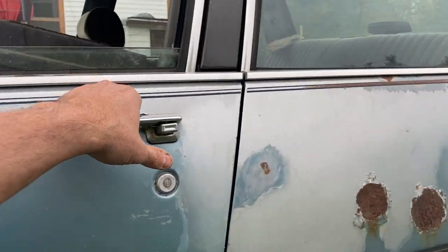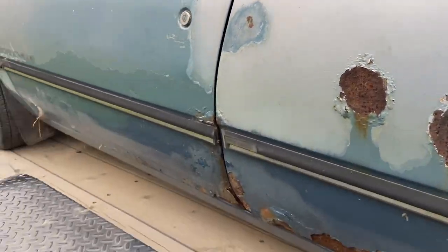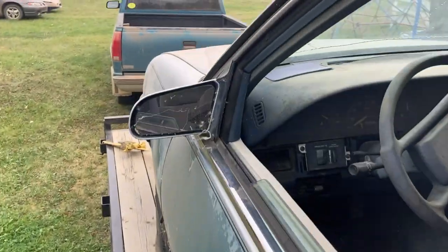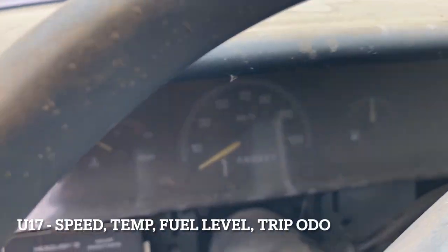It is a 3.8 car — not a Series One though, just the regular 3.8. It's got loads of stuff in there, just paperwork and things, but I can't get to them because it's in the trailer. For a Bonneville, it's got a fair amount going on here.